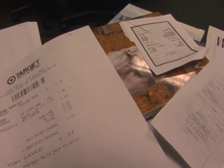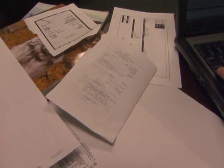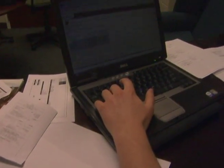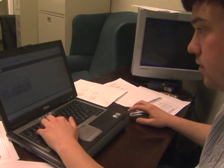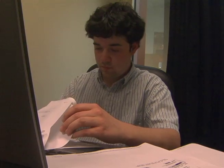Timesheets and expense reports are two critical pieces of consulting employees' livelihood. Without these, the company simply would not have any grounds on which to pay the employee for the work invested. But timesheets and expense reports are tedious, boring, and traditionally demand a good chunk of the employee's time. Indeed, many employees dedicate one specific day every week or so to catch up on all the past timesheets and expense reports.